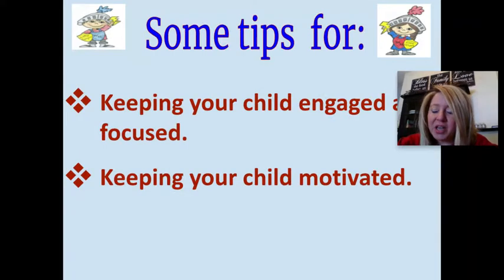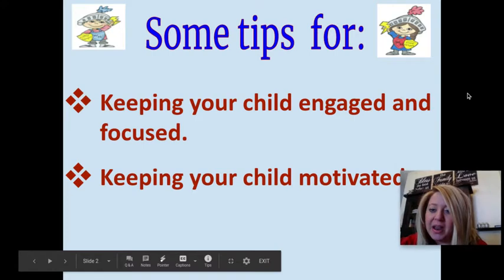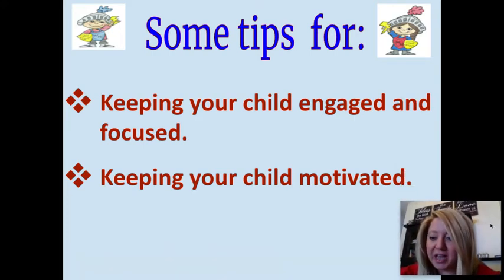We're going to focus on two things today: tips on how to keep your child engaged and focused as they're working on their assignment, and also tips on how to keep them motivated.